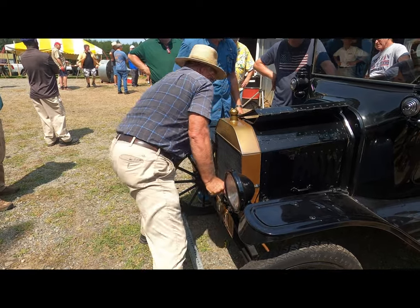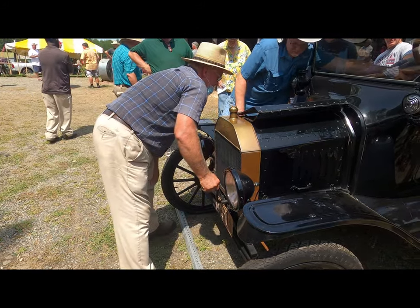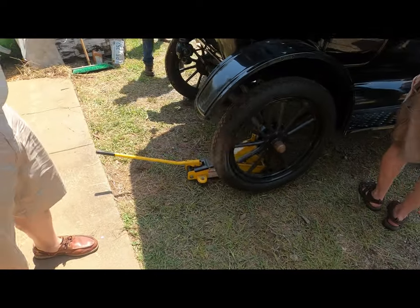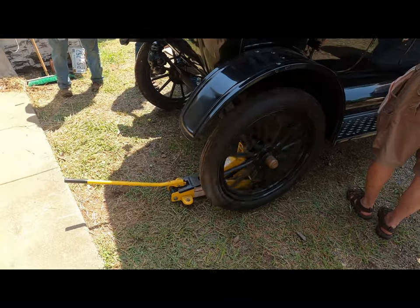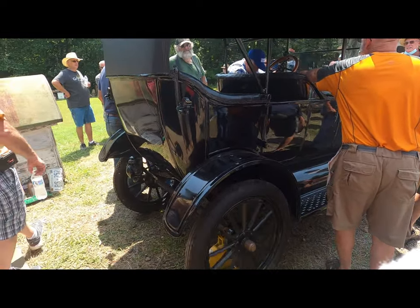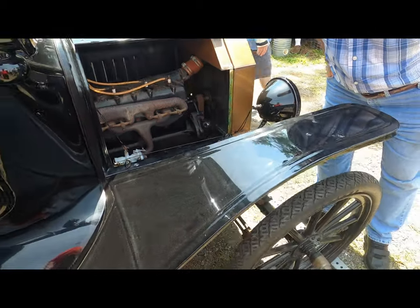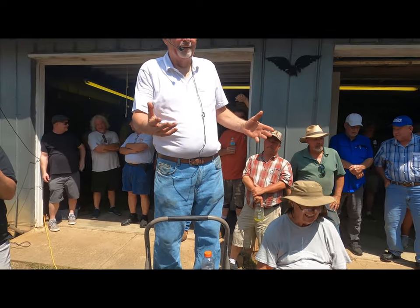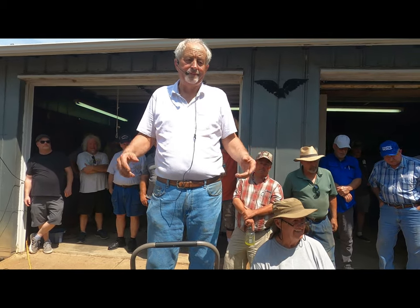So now we've got a second guy trying to start it — we're out the first guy. You can hear it — they got it running. Those runs. Now we just got to wait to see how much.